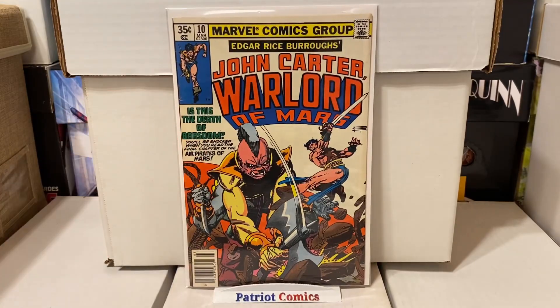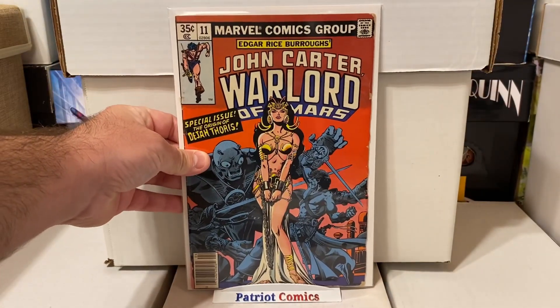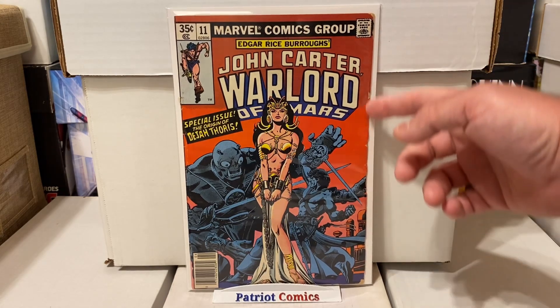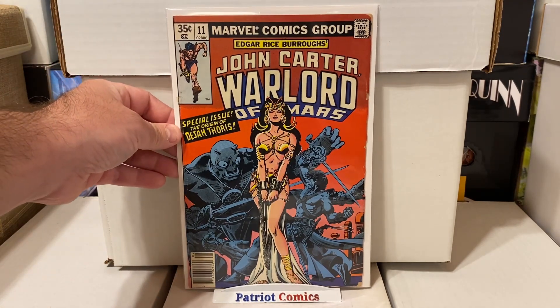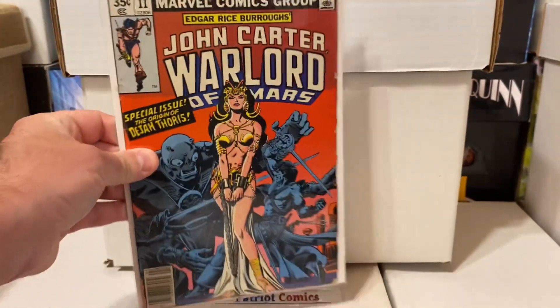I also grabbed issue number 10, also in pretty nice condition. And this was a great find — issue number 11, which is the origin of Dejah Thoris. It's got a beautiful cover — that good girl bondage cover that everybody loves. Unfortunately it does have some chipping on the front cover on the right side, but besides that it's a pretty sharp-looking book with an amazing cover. This book has some decent value, though it's more of a mid-grade to lower-grade book. Still, happy to grab it for less than a buck.